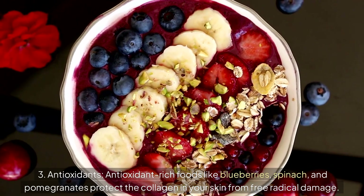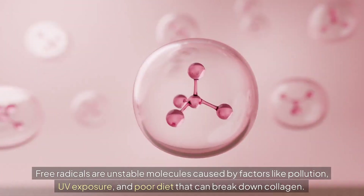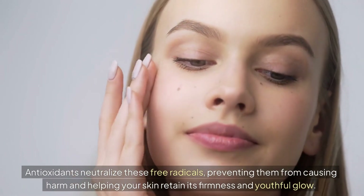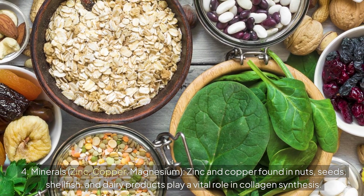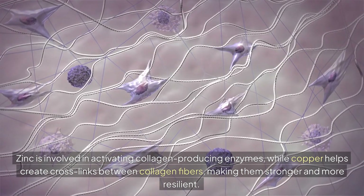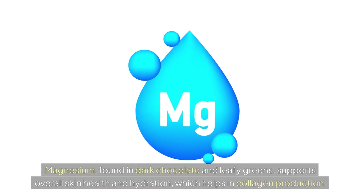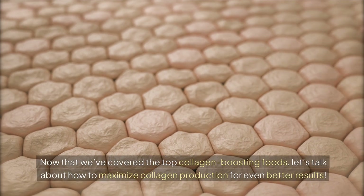Antioxidant-rich foods like blueberries, spinach, and pomegranates protect the collagen in your skin from free radical damage. Free radicals are unstable molecules caused by factors like pollution, UV exposure, and poor diet that can break down collagen. Antioxidants neutralize these free radicals, preventing them from causing harm and helping your skin retain its firmness and youthful glow. Zinc and copper — found in nuts, seeds, shellfish, and dairy products — play a vital role in collagen synthesis. Zinc activates collagen-producing enzymes, while copper helps create cross-links between collagen fibers, making them stronger and more resilient. Magnesium, found in dark chocolate and leafy greens, supports overall skin health and hydration, which helps in collagen production. By including these foods in your diet, you'll not only protect your skin's existing collagen, but also help your body generate new collagen, promoting a smoother, firmer, and more youthful complexion.